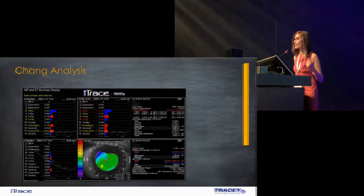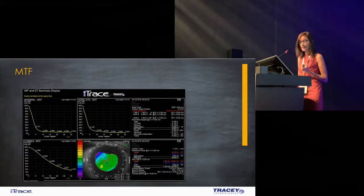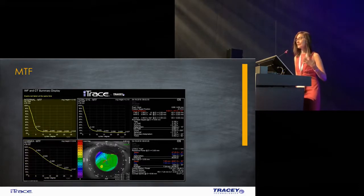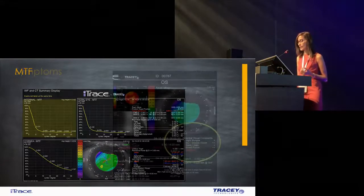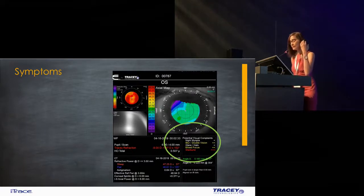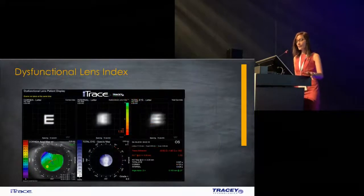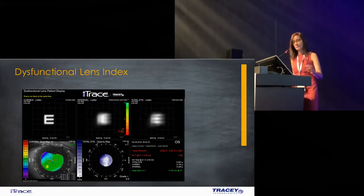Then I look at the MTF curves, which tells me the status of contrast. The corneal contrast at 10 cycles per degree is a good 60%, and there's obviously a significant drop in the internal contrast, which again shows up in the total contrast of the eye. A quick look at symptoms — the starburst is significant and patients can't always depict what the problem is. By being able to understand and quantify the symptoms, we know exactly what the patient is going through.